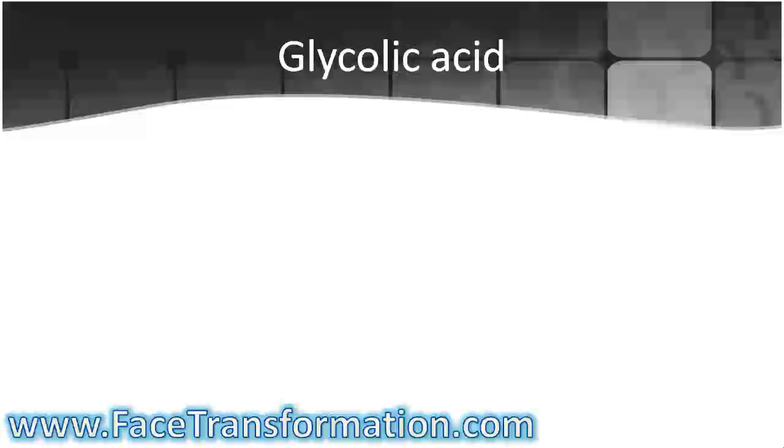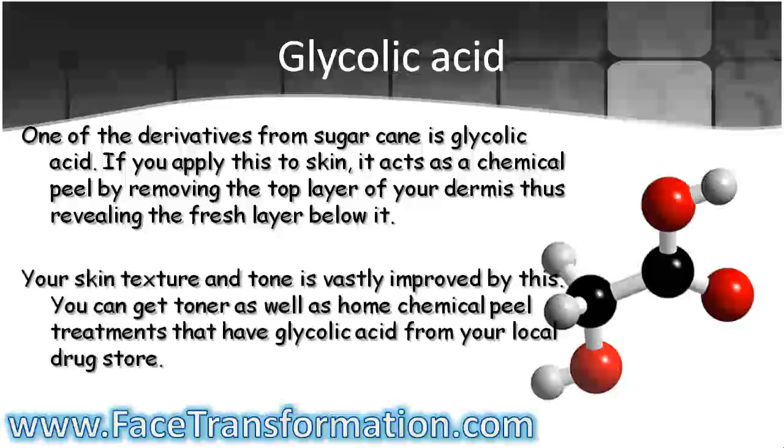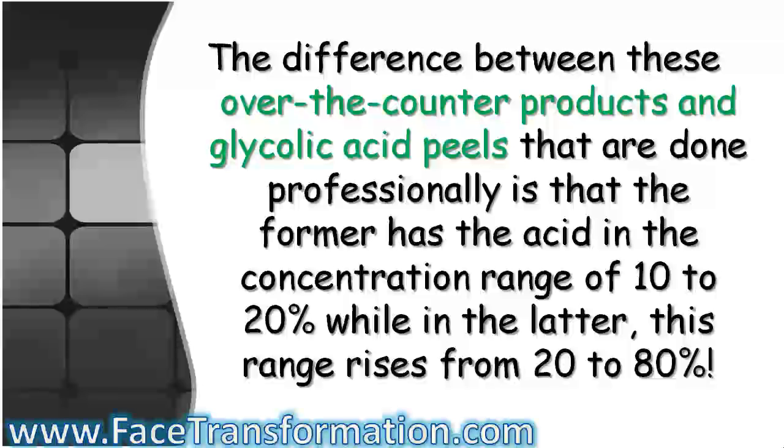Glycolic acid. One of the derivatives from sugarcane is glycolic acid. If you apply this to the skin, it acts as a chemical peel by removing the top layer of your dermis, thus revealing the fresh layer below it. Your skin texture and tone is vastly improved by this. You can get toner as well as home chemical peel treatments that have glycolic acid from your local drugstore. The difference between these over-the-counter products and glycolic acid peels done professionally is that the former has the acid in the concentration range of 10-20%, while in the latter, this range rises from 20-80%.